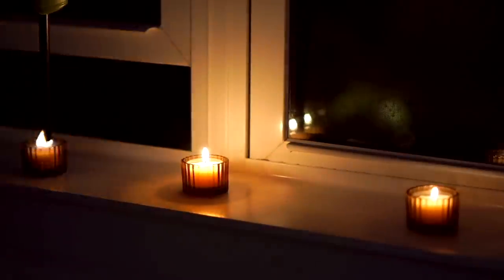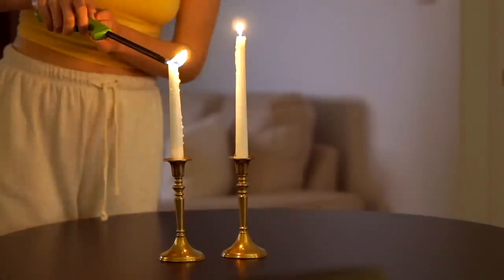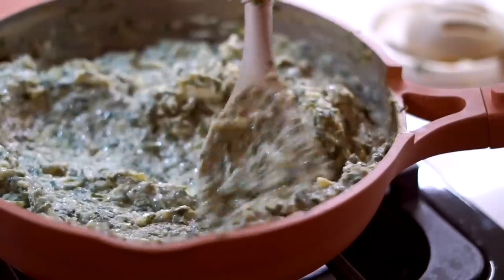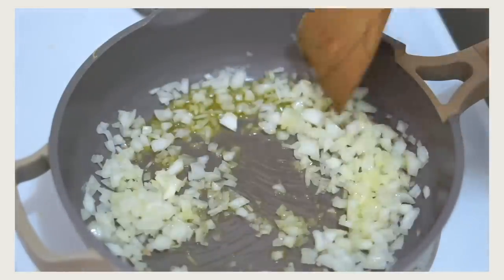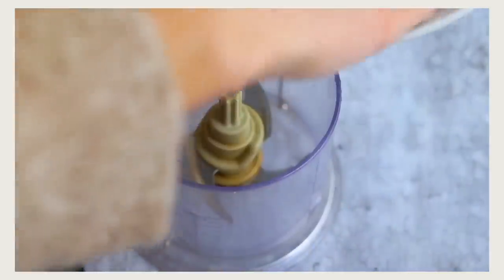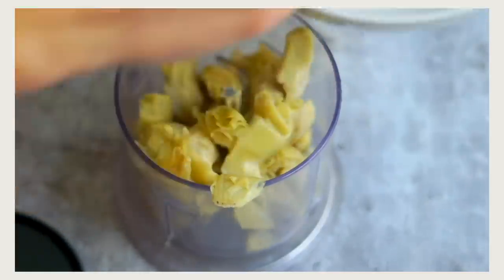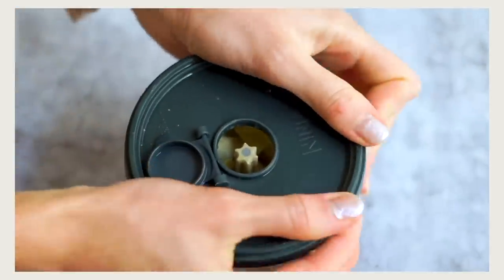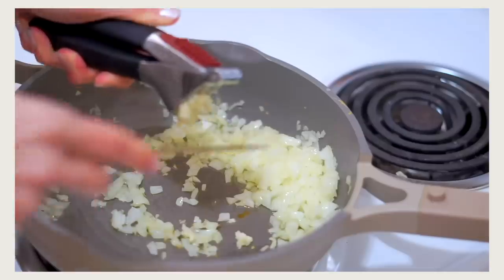Because I filmed the pasta fagioli earlier in the afternoon, dinner was pretty much prepped and ready. The only other thing I made was spinach artichoke dip — I have a recipe for this that went up last year around the holidays. I start by sweating a yellow onion over medium heat until translucent. Meanwhile I take one can of artichoke hearts and pulse it in a food processor until really finely chopped, almost like a tapenade consistency — perfect for the dip.